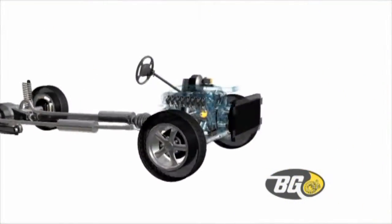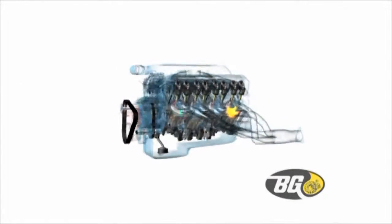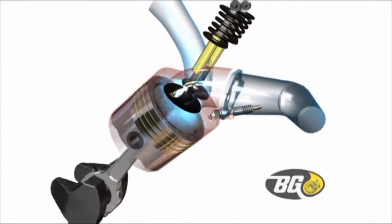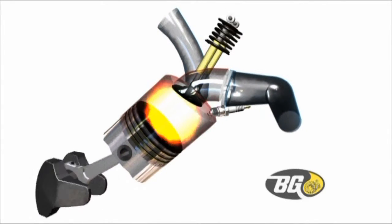In today's powerful, finely tuned engines, timing is everything, and the exact mixture of air and fuel is critical. Carbon deposits bake onto piston crowns, combustion chambers, injector nozzles, intake and exhaust valves, ports, and the throttle body. Deposits also choke the air induction system,